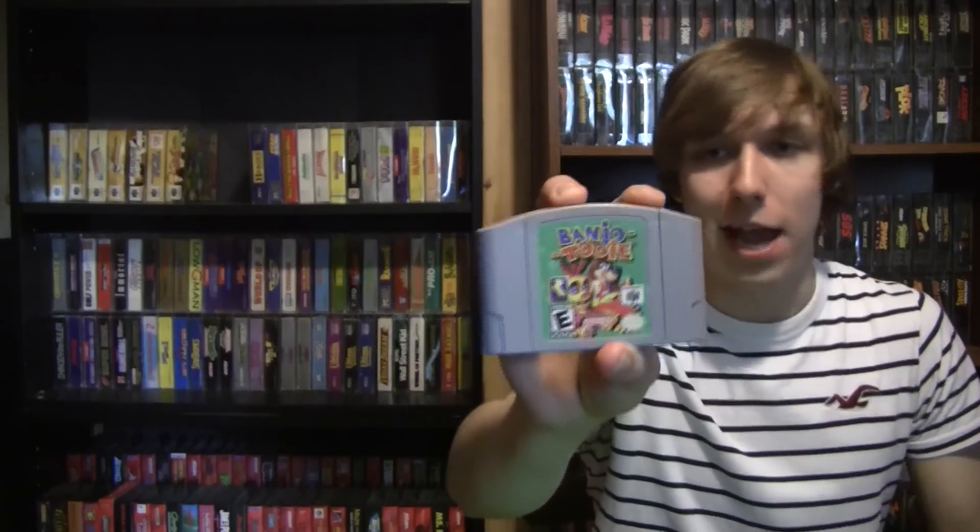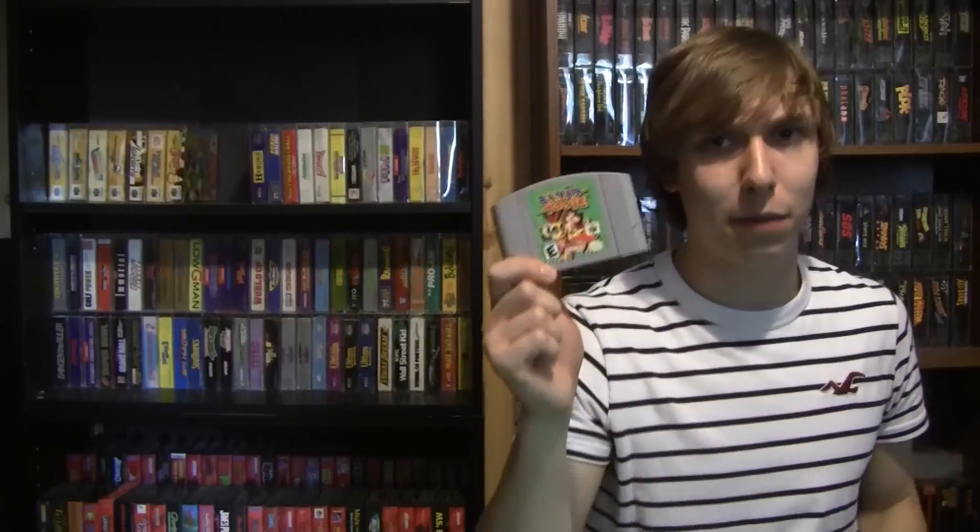He had one Sega Genesis game randomly in the mix as well. I picked out a few I was interested in and asked if he'd do $15 for the entire stack. He was hesitant and came back at $25, so I put down the Genesis game and offered $15 for just the three N64 games. He said he'd do $20 for all of them, so I paid $20. The winner of the bunch was Banjo Tooie — he clearly knew this one was worth more and had probably looked it up. I was surprised it's going for $25–30 now, meaning I should get my money back on the whole deal with just that one game.